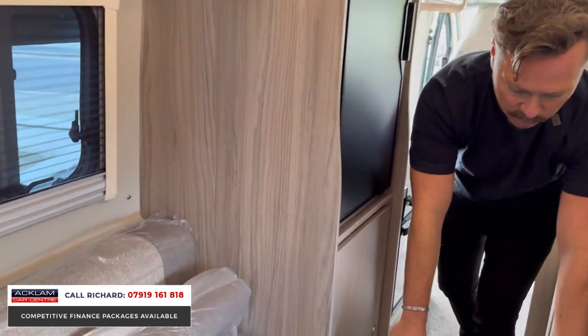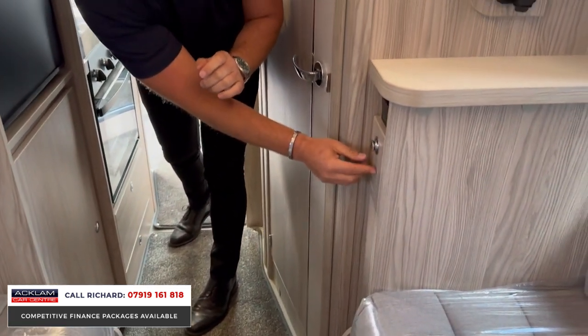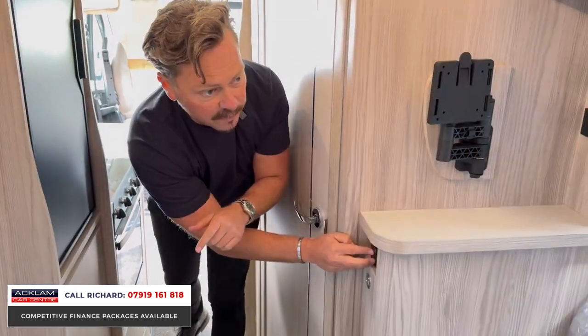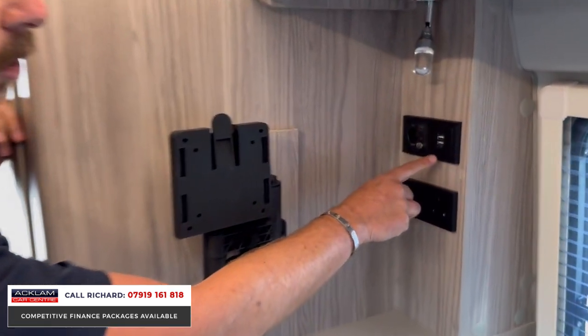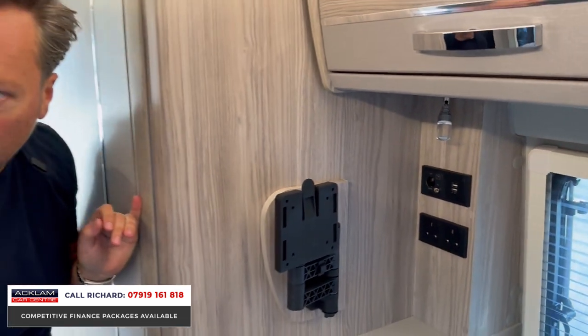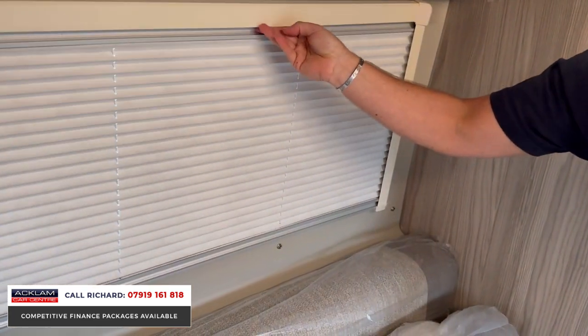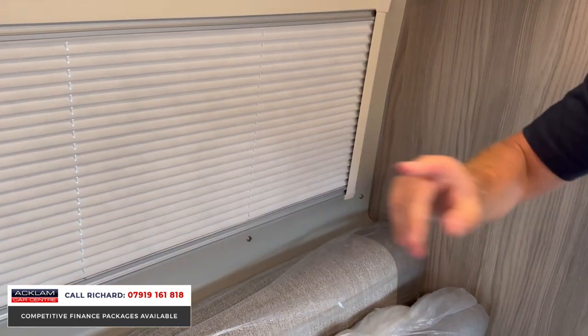Lots of space. Underbed storage, little storage compartments everywhere. There's a table that comes out. We've got light switches, USB charging points, TV, and three-pin plugs — things that are very modern in this motorhome. And then the blinds: all fly blinds throughout. Plus privacy blinds for the nighttime that come up — both sides and at the rear.